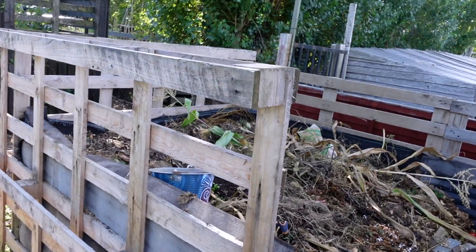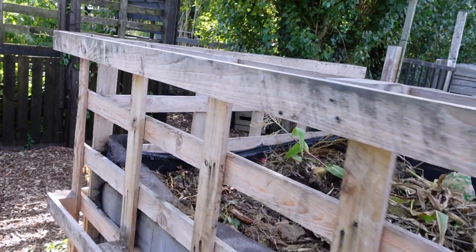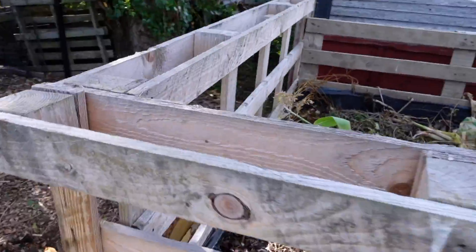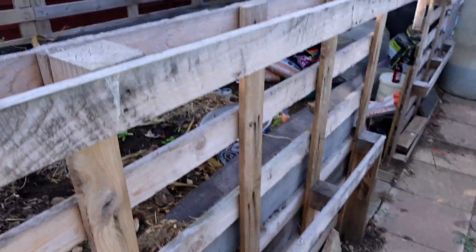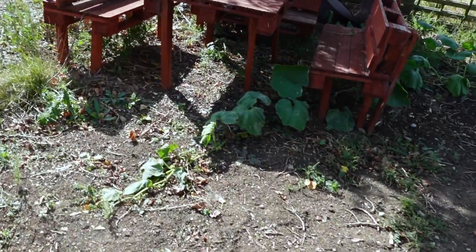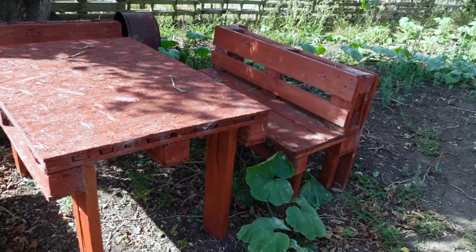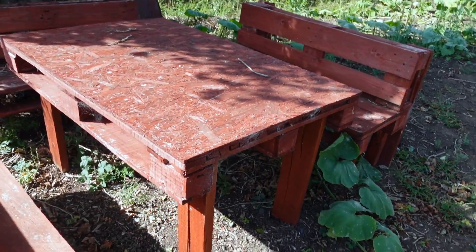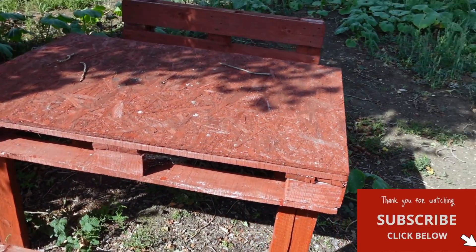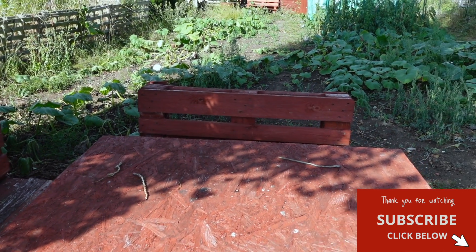Here's a compost heap made using pallets — quite a large size using outsize or specialist pallets, so they're not the standard 40×48. One of my favorite things I've seen made with pallets is this table and chairs that an allotment neighbor made. Very creative — all it needs is a couple of cold beers and a cheese sandwich. Brilliant.